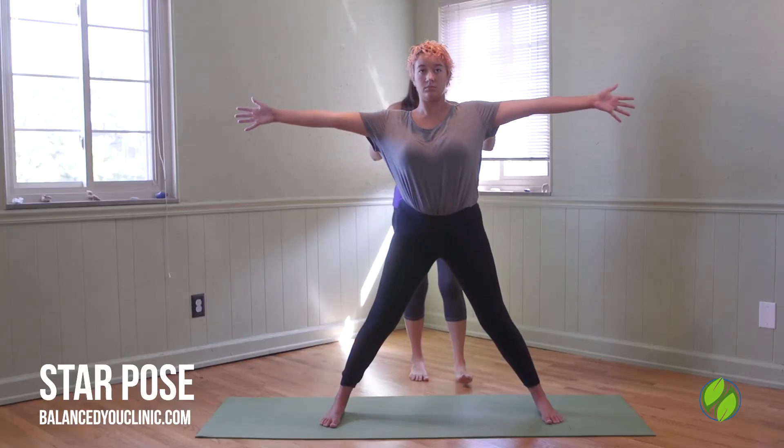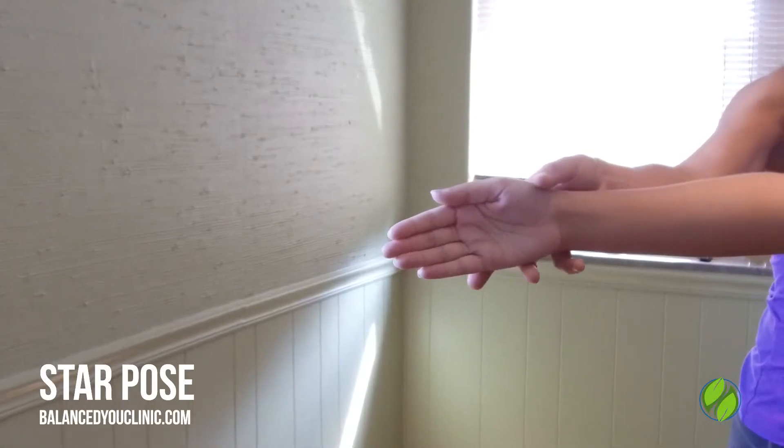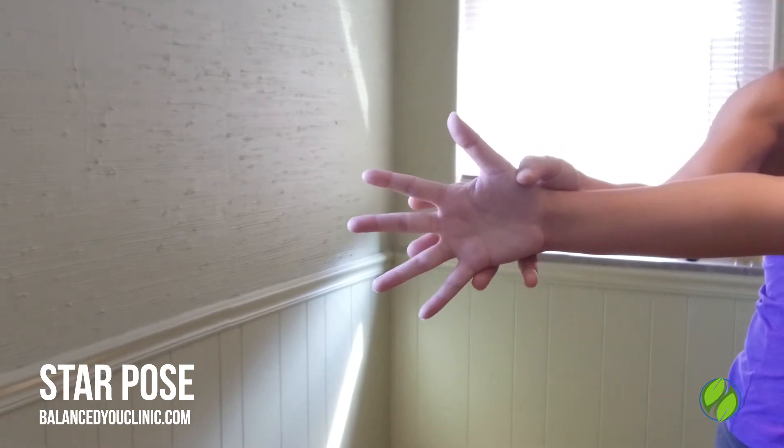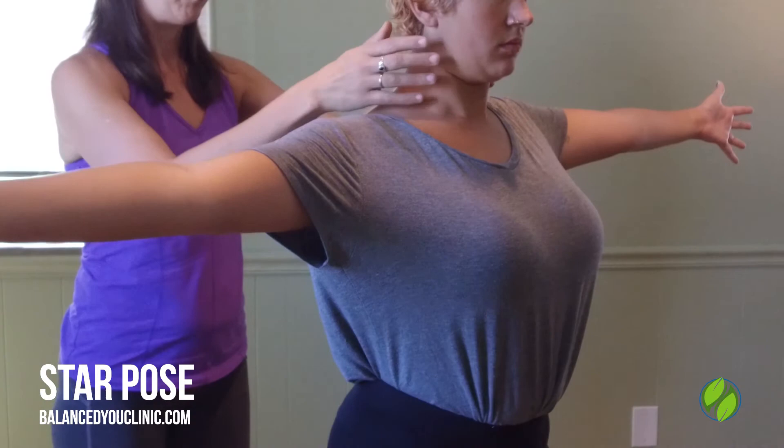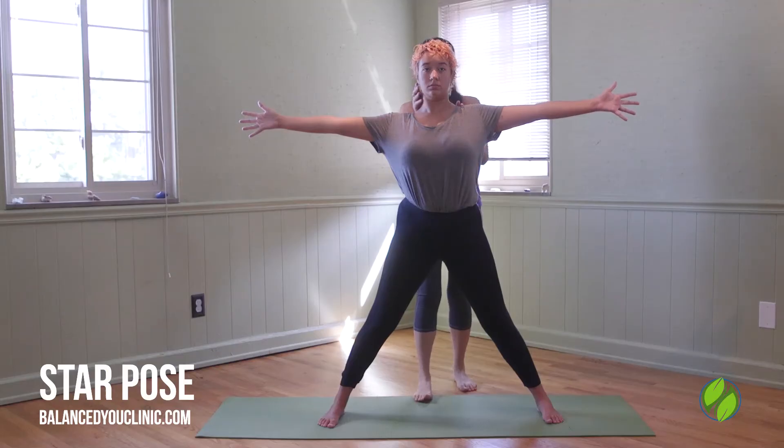Extend the arms out to the side, reaching through the fingertips, palms forward, fingers spread wide. Drop the shoulder blades back and down, chin tucked, and the spine straight and inline.